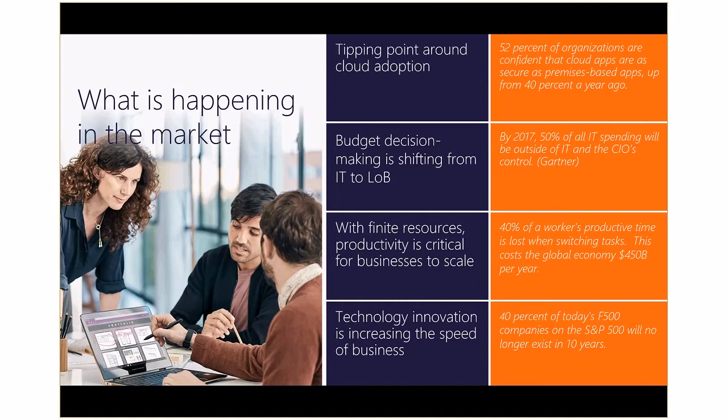With finite resources, productivity is critical for businesses to scale. 40% of workers' productivity time is lost when switching tasks, costing the global economy $450 billion per year. Companies have automated business processes, and now they are looking to embed productivity tools directly into business processes to save time and get more productivity out of their employees.